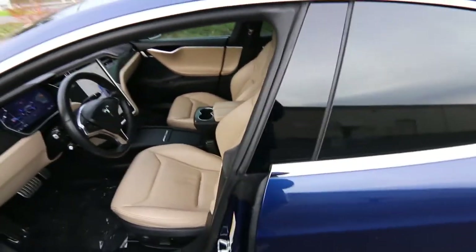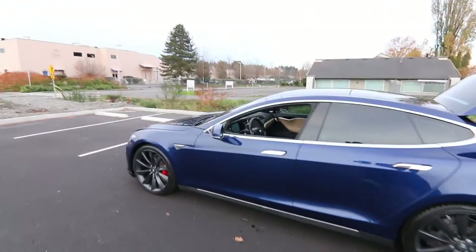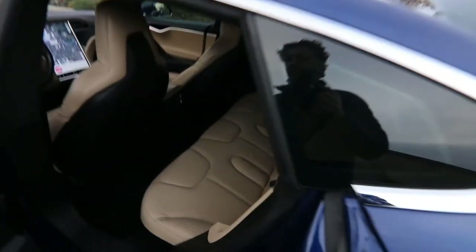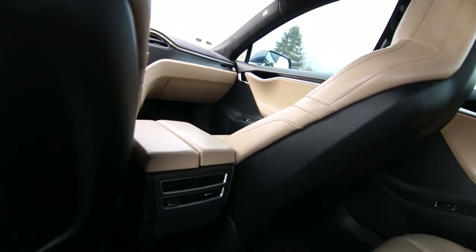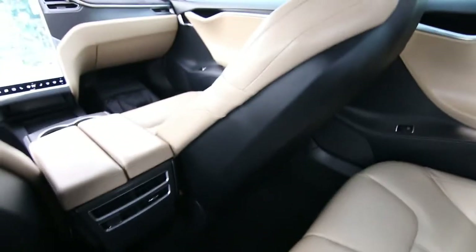I always have a problem going too long in my Tesla videos because these cars are so new and so different than every other car. If I was doing a video on a Toyota Corolla, I could do it in three minutes. The nice thing too is with all the batteries in the floor — no drive shafts, no transmissions — it offers a lot of interior space. The flat floor makes it nice and spacious in both the front and back seats.